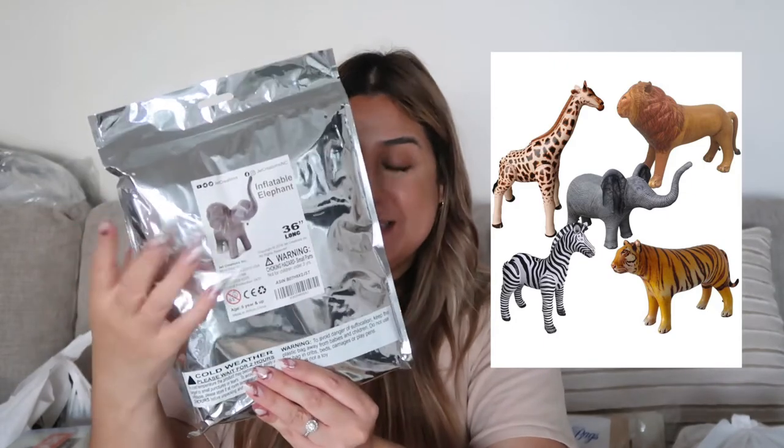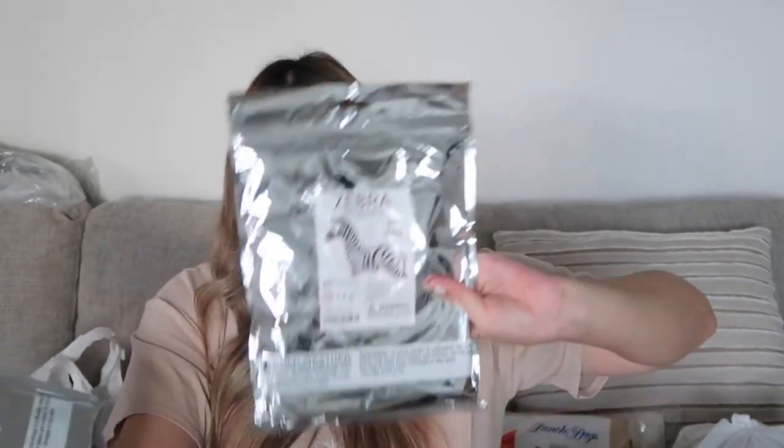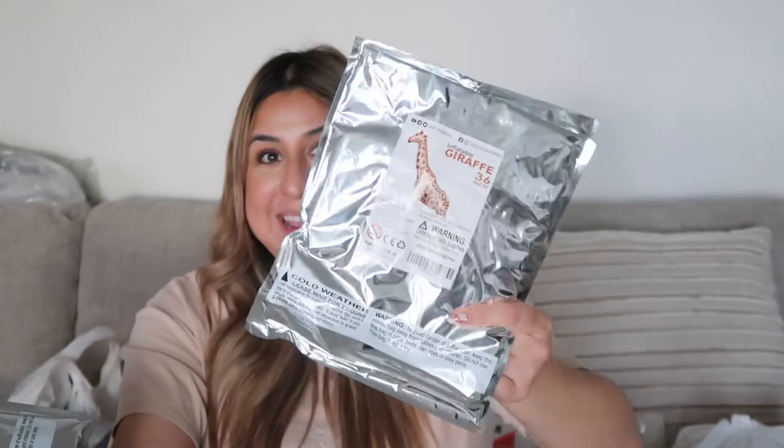On Amazon I found blow-up inflatable safari animals and I was so excited about this. They sell them in a pack with all the animals. We have an elephant, a tiger, a lion, a zebra, and a giraffe. We're going to have these blown up all around the party and in the photo op area so the kids can take pictures with them. That's everything from Amazon!